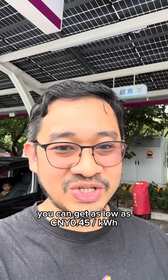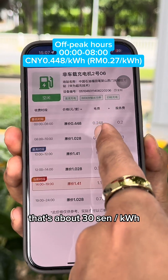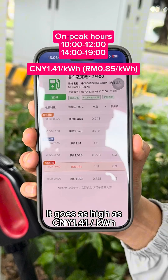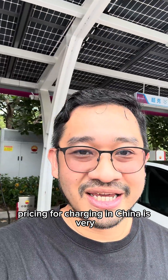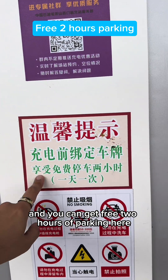During off-peak hours you can get as low as 45 fen renminbi — that's about 30 cents per kilowatt hour, super cheap. And during peak hours it goes as high as 1.41 renminbi, equivalent to about 80 cents. Pricing for charging in China is very, very affordable.